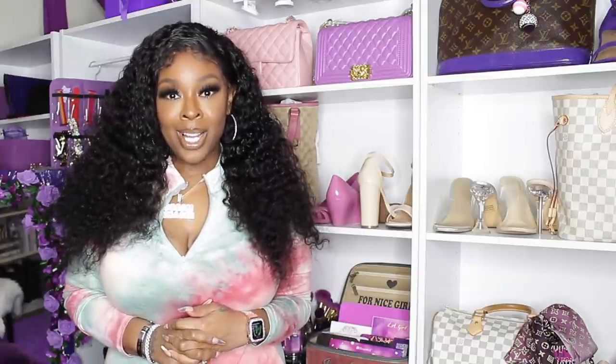Hey guys, Nikki here and I am not going to hold you guys a long time. I just want to tell you guys about my shapewear sale. So if you're interested, please continue to watch.